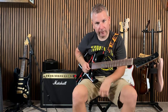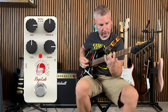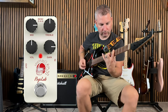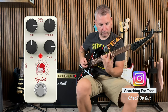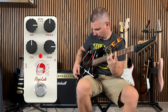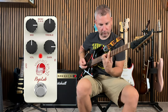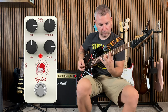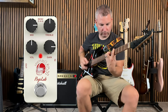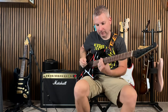Now back the treble up to noon, leave the mid at three and the gain at three. Now put the treble all the way up, the gain all the way up, and back the mids all the way down. Volume still at noon.